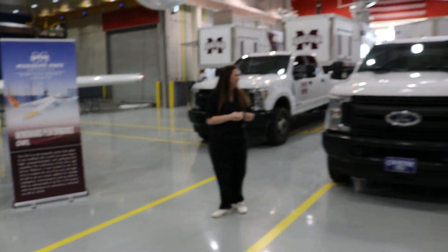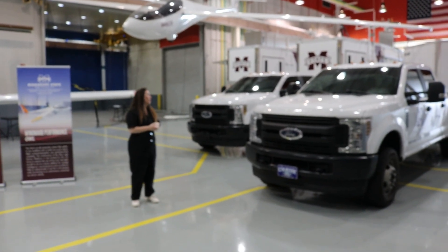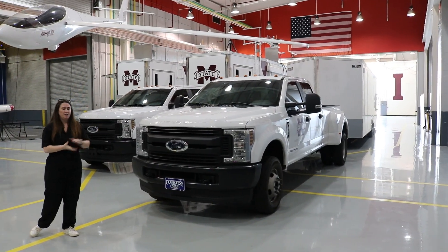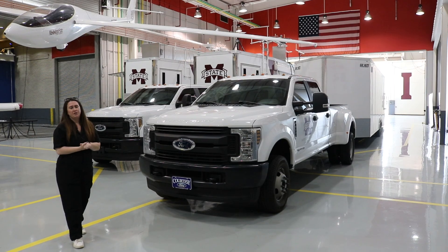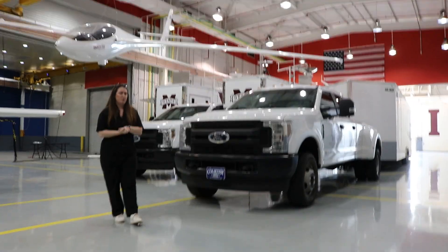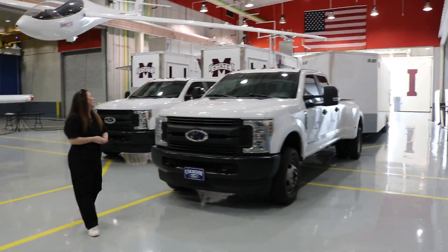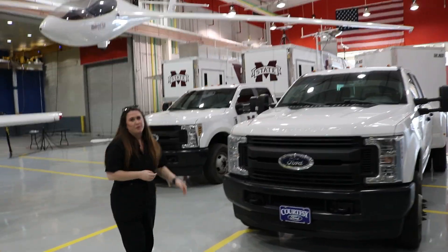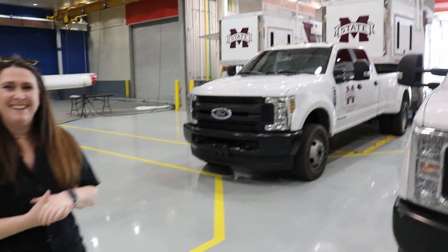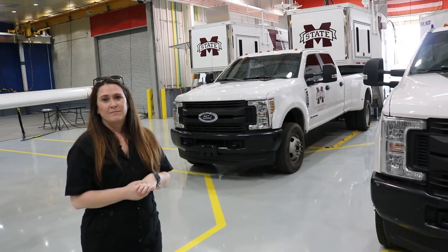Behind you there's a whole fleet of trucks and trailers to support UAS operations, specifically large UAS operations. The first trailer is strictly transport for the Teros — the largest UAS in academic use and the largest UAS operating in the national airspace right now. It's got a 40 to 44 foot wingspan depending on configuration. Next to that are two ground control stations; the only difference between the two is one is eight feet longer than the other — those are massive.